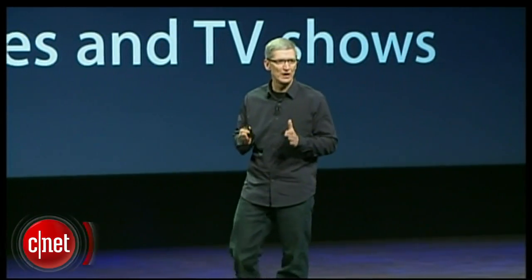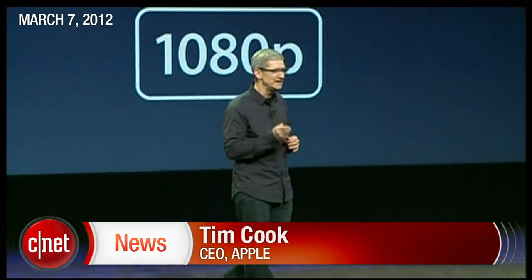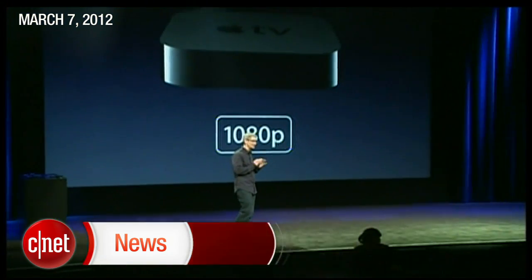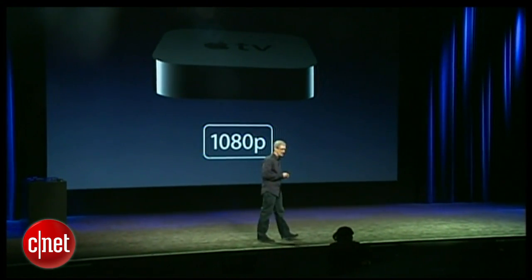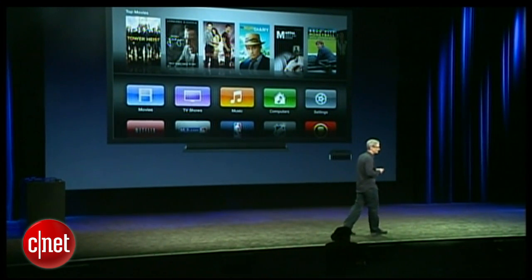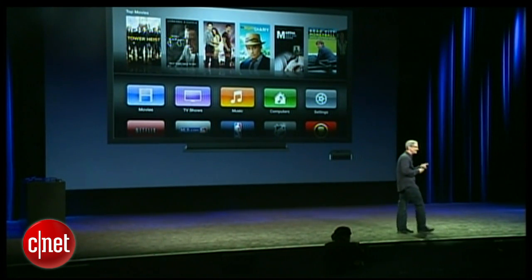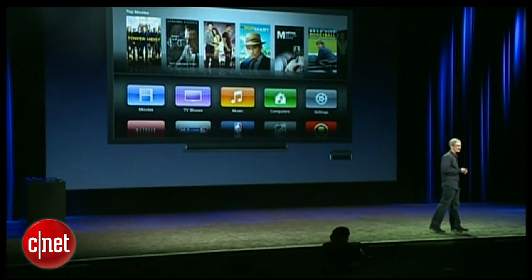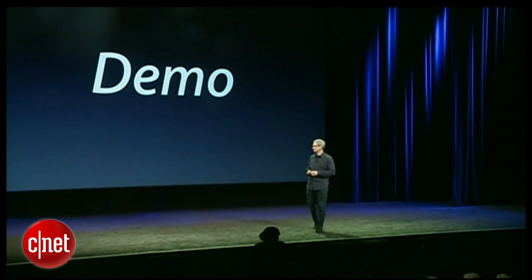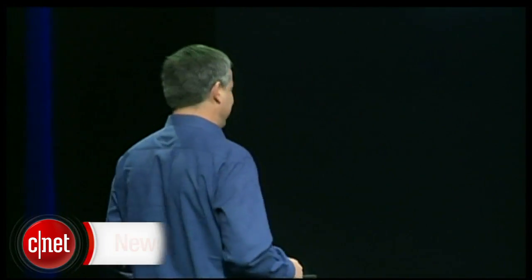We're announcing a new Apple TV that now supports 1080p. I've been using one of these — the quality is off the charts. It comes with a streamlined new user interface that makes it even easier to search and play great content. I'd like to bring Eddie Q up to demo it for you. Hi, I'd like to show you the new Apple TV.